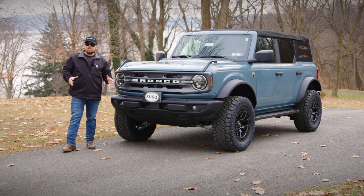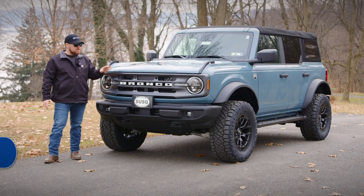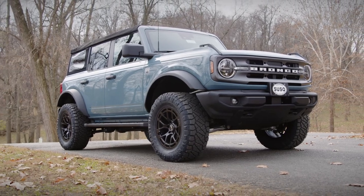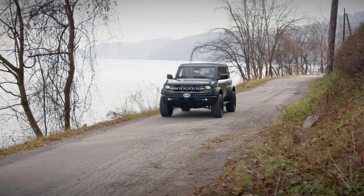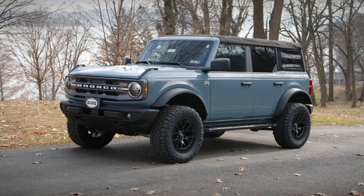Is the Sasquatch package on a Ford Bronco worth it? Find out now. Today I'm in front of our 2021 Big Bend Ford Bronco that we literally just got done with the build. I pulled it up here to get some cool shots up in the woods, and today what I was thinking on the drive here was: is it worth it for you to factory order a Sasquatch package, or get a Big Bend like this without that package and build it by the time it gets delivered?